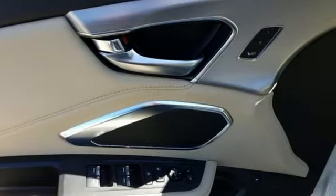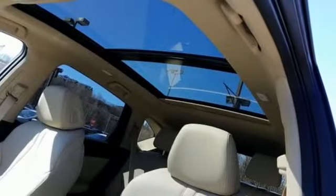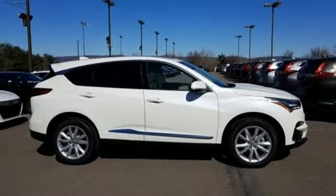Despite the increase in power and cylinder count, the new RDX is more fuel efficient than before. Acura believes if there is a better way, take it. That philosophy shines through in this vehicle. See it for yourself when you take it for a test drive.